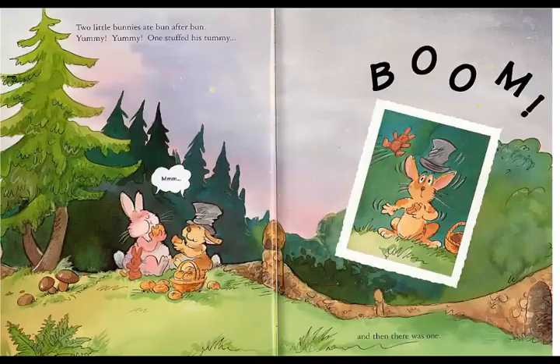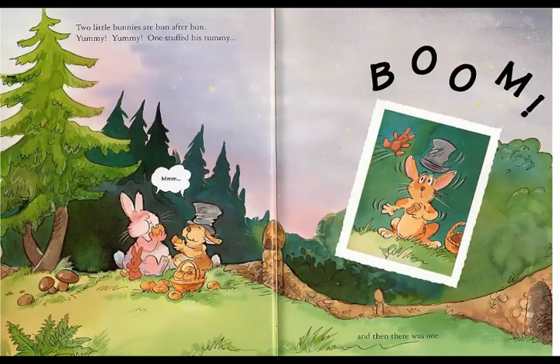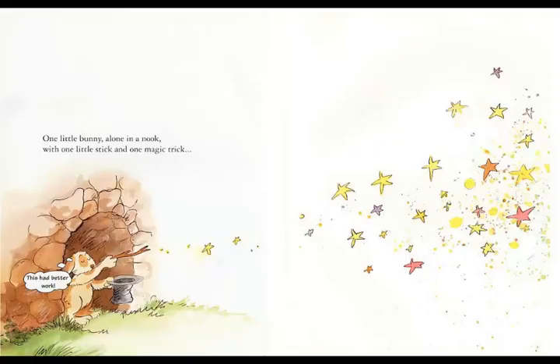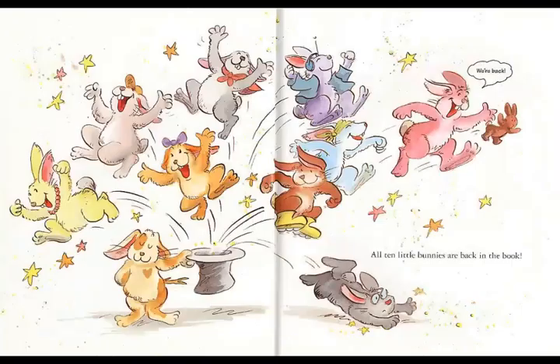Two little bunnies ate bun after bun. Yummy, yummy — one little bunny scrubbed his tummy. And then there was one. One little bunny alone in a nook, with one little stick and one magic trick. All ten little bunnies are back in the book.